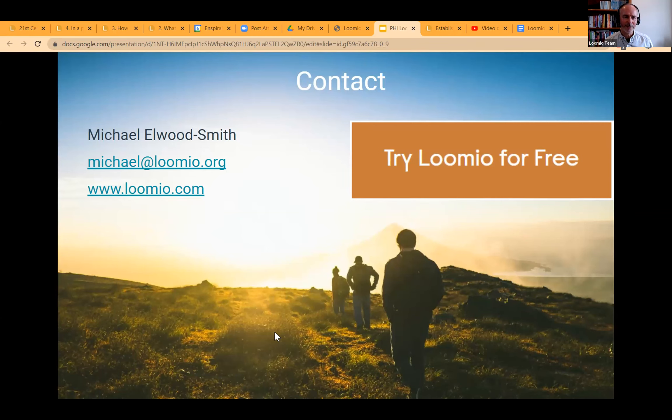My last sign-off is this: here's how you can contact me, and if you click on that button, you can start a group for free. Thank you — this is really helpful to have a deeper dive. Dantes, Bruce, Andrew — any comments or questions? Do you see how this could be useful?